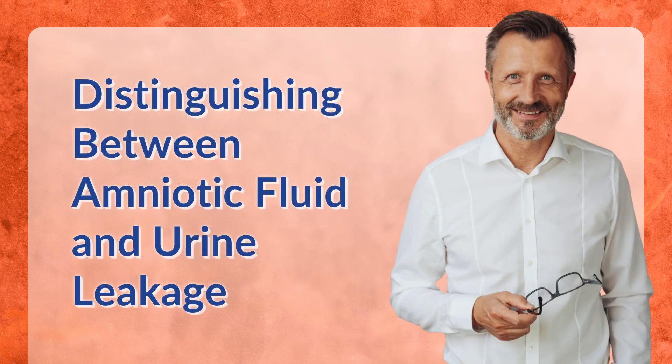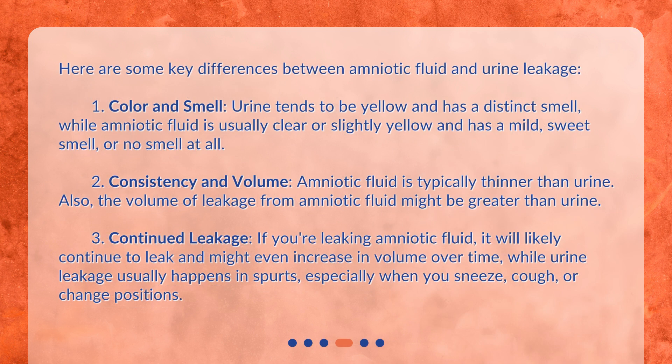Distinguishing between amniotic fluid and urine leakage — here are some key differences. First, color and smell: urine tends to be yellow and has a distinct smell, while amniotic fluid is usually clear or slightly yellow and has a mild, sweet smell, or no smell at all.